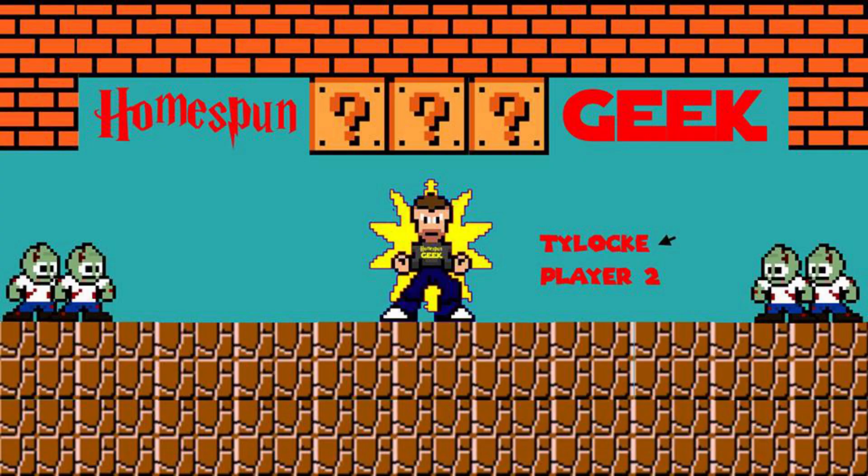A mystery box and a giveaway. What's up everybody? I'm Tylock and this is Homespun Geek. What's up guys?